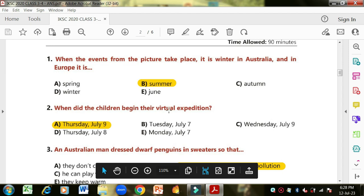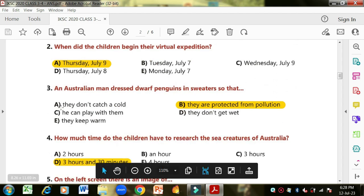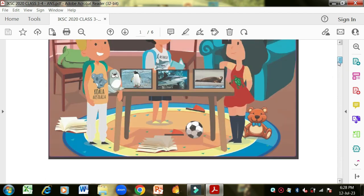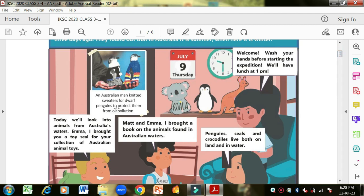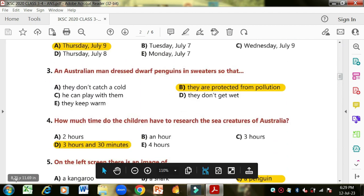When did the children begin their virtual expedition? On the calendar it was Thursday, July 9. An Australian man dressed dwarf penguins in sweaters — why? The options are: so they don't catch a cold, they can play with them, they keep warm, they don't get wet, or they are protected from pollution. The correct answer is that the sweaters protected the penguins from oil pollution.